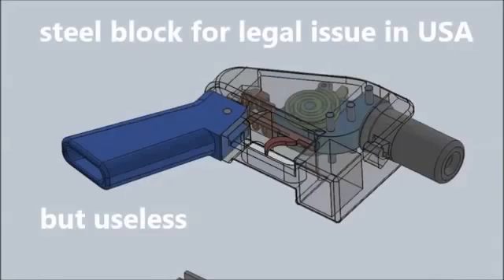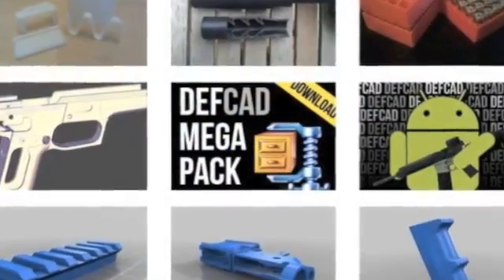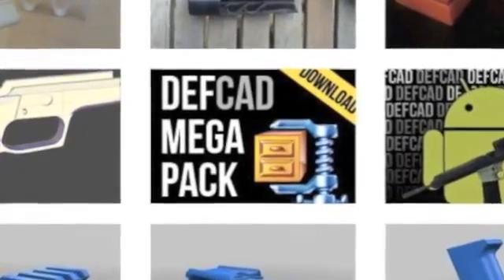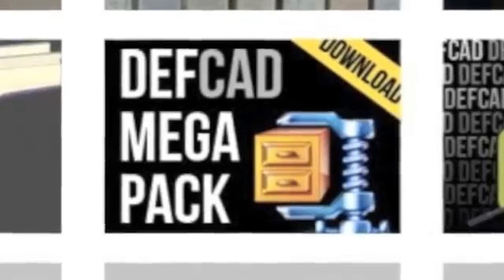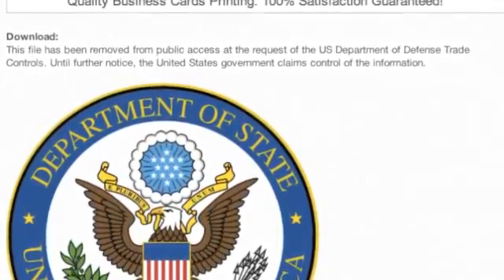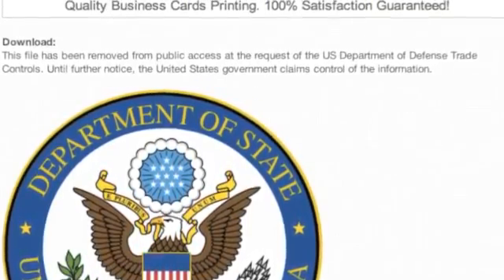Defense Distributed's Liberator handgun has a block of steel in it to be compliant with the ban. However, this steel block is removable and has nothing to do with the functionality of the weapon. The government's response has been an order by the State Department to Wilson and Defense Distributed to remove the blueprints for the Liberator from their website, defcad.org, on the grounds of a potential violation of the International Traffic in Arms Regulation export laws. The group was also demanded to remove several other weapons accessories such as silencers, extended magazines, and other tactical weapon upgrades.